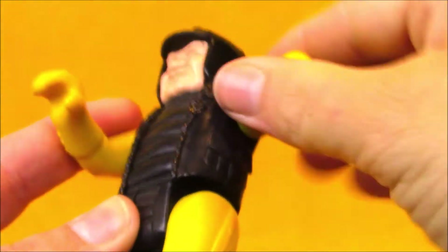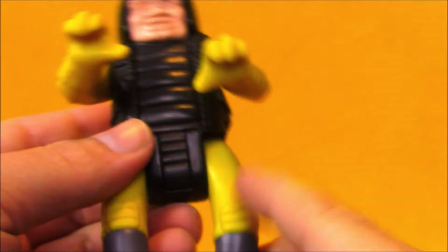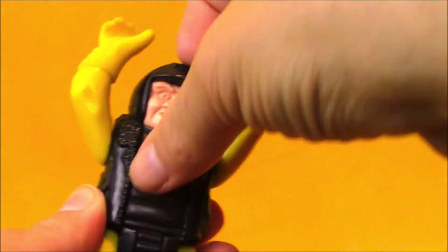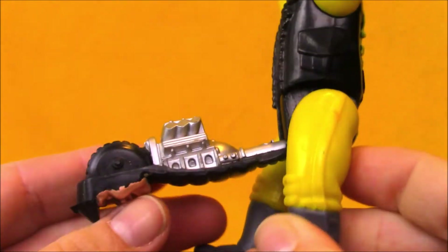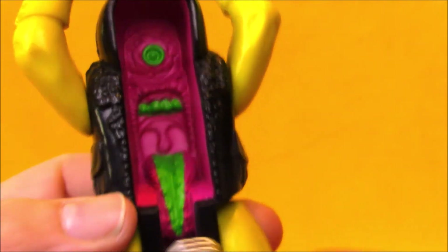He has articulation at the shoulders, although they can't go all the way around because he's sort of in that handlebar-holding pose. He's got articulation in the legs — they go about 180 degrees. His fifth point of articulation is not actually at his head, but it is a flip-open piece, and the majority of his paint apps are on the inside. He's got a wheel, an engine, and then he's got a gross mouth, teeth, and eye inside there.